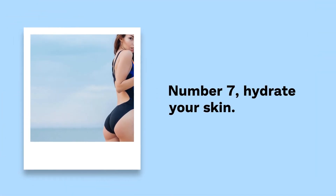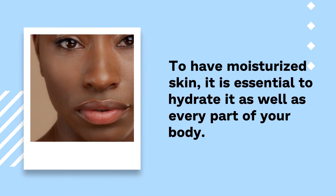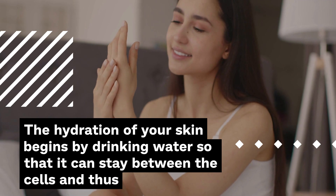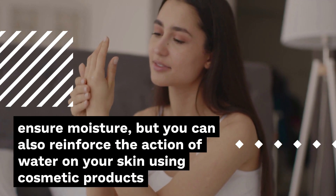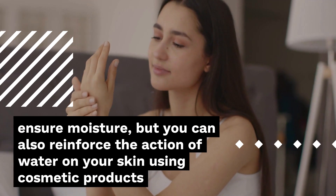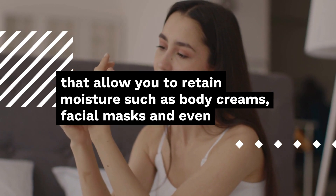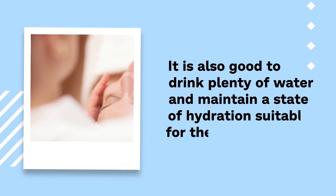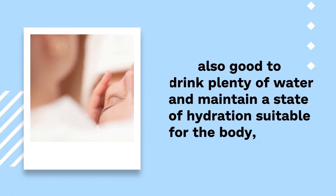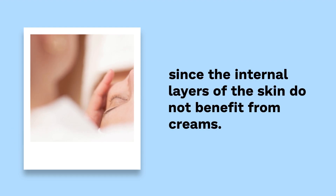Number 7: Hydrate your skin. To have moisturized skin, it is essential to hydrate it as well as every part of your body. The hydration of your skin begins by drinking water so that it can stay between the cells and thus ensure moisture. You can also reinforce the action of water using cosmetic products that allow you to retain moisture, such as body creams, facial masks, and even applying a mist of rose water before your makeup. It is also good to drink plenty of water and maintain a state of hydration suitable for the body, since the internal layers of the skin do not benefit from creams.